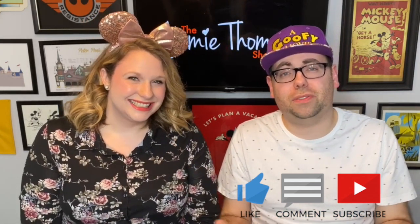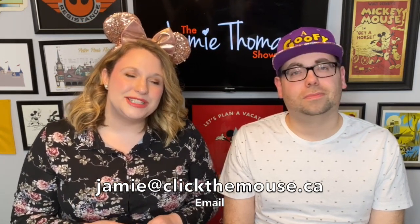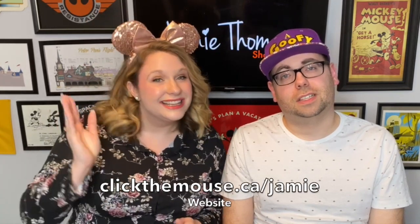Thank you so much for taking the time to watch this video. We hope it helps as you're planning your next Disney World vacation. If you enjoyed it, subscribe, give us a like, and leave a comment about what you think of this resort. If you're interested in a Disney vacation, contact Jamie — she's a travel agent specializing in Disney vacations who can help you book, monitor for promotions, and plan everything from FastPasses to dining. You can reach her at jamie@clickthemouse.ca or www.clickthemouse.ca/jamie. Have a magical day!